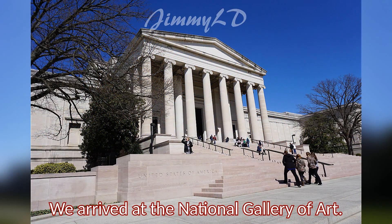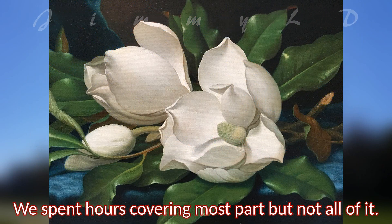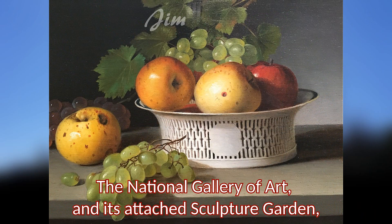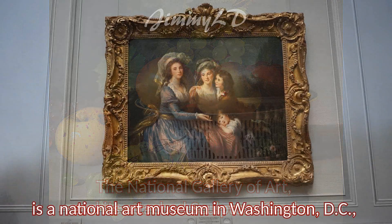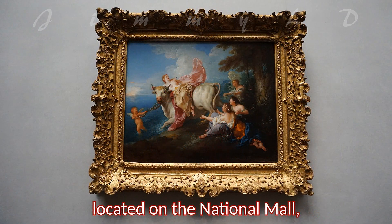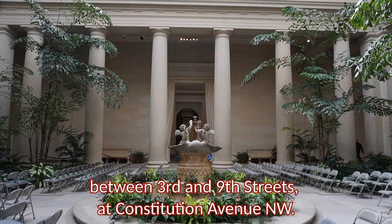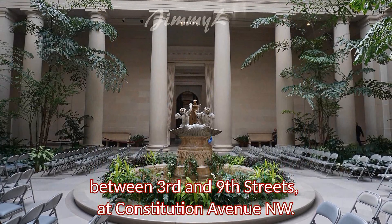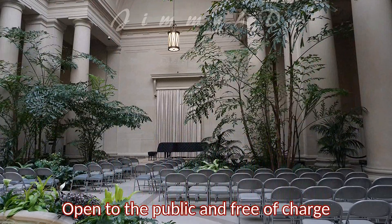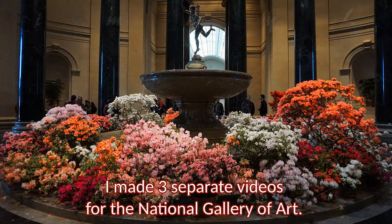We arrived at the National Gallery of Art. We spent hours covering most of it, but not all. The National Gallery of Art and its attached Sculpture Garden is the National Art Museum in Washington, D.C., located on the National Mall between 3rd and 9th Streets at Constitution Avenue NW. Open to the public and free of charge. I made three separate videos for the National Gallery of Art.